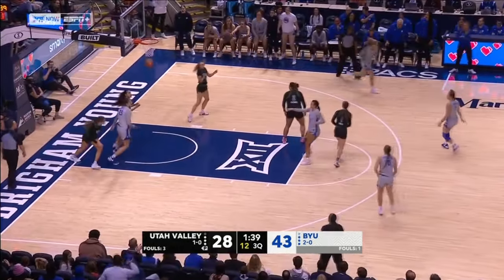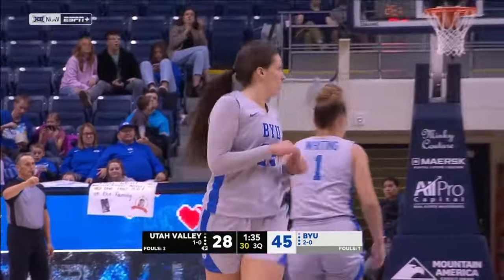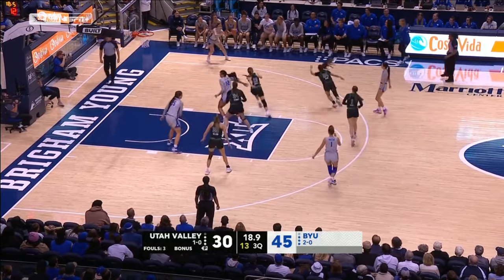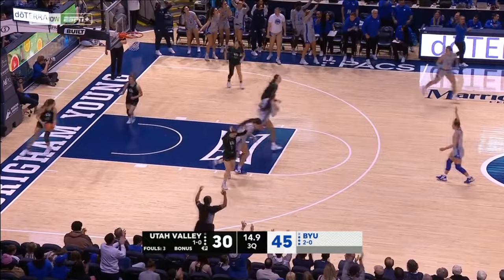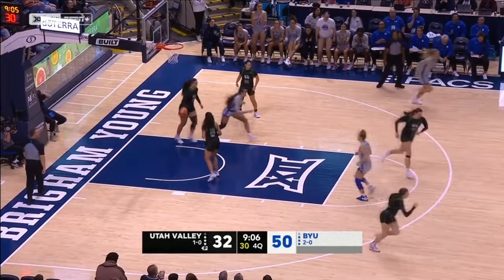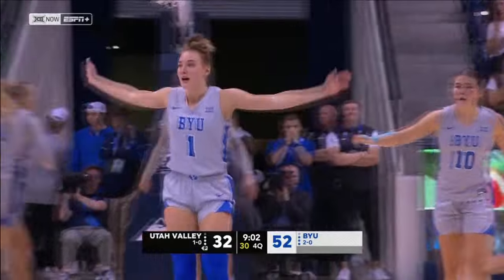Calvert with good interior passing. The high-low from Gustin to Calvert. Empty for Utah Valley in that last possession. Now BYU with Whiting and Smiler on the perimeter have Wulston open for another three in the right corner, grabbed by Calvert. Whiting driving in, cut off by Tafisi, and she scores a tough shot in the lane. Physical play from BYU's point guard.